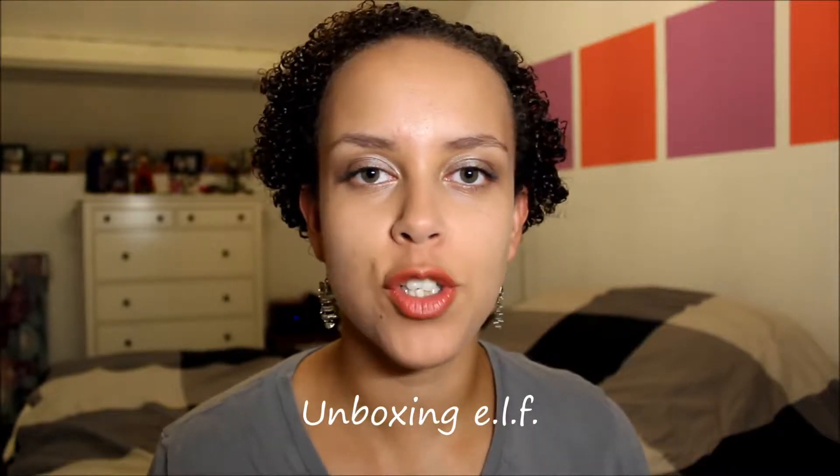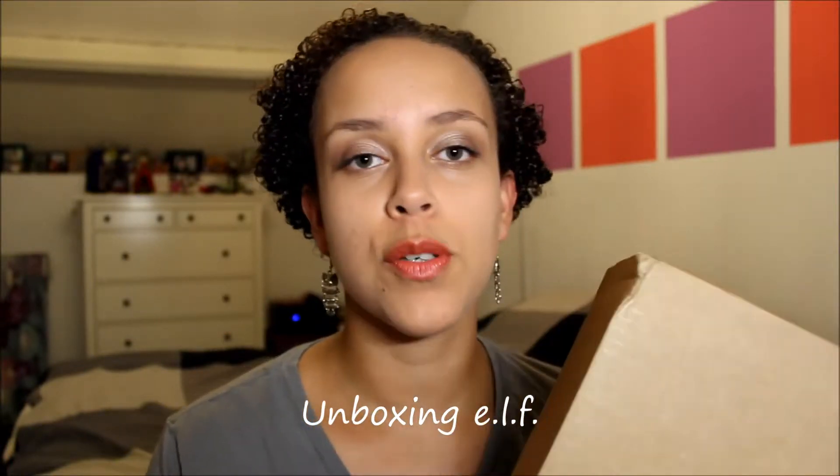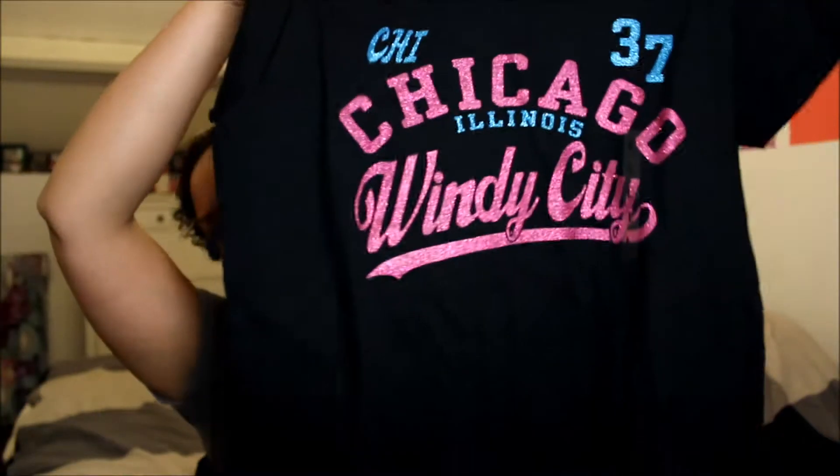Hi! I've just got a package from ELF of some things that I've ordered and I'm going to unbox it for you. But first, my in-laws have just been to America and they brought me back a couple of really nice things. The first is a nice t-shirt that says Chicago Windy City. It's all sparkly and pretty. I really like it, I'm really happy with that.